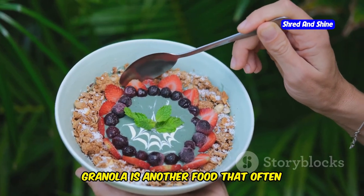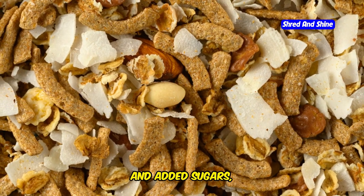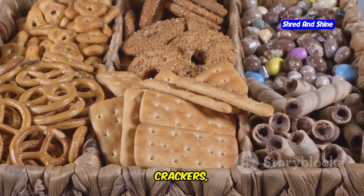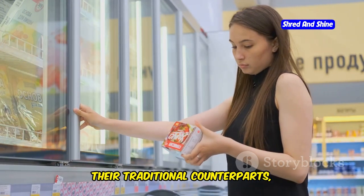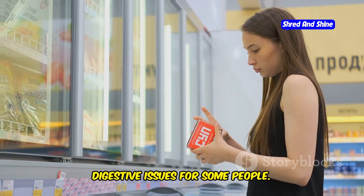Granola is another food that often masquerades as healthy but can be a hidden source of carbs. Many granolas are loaded with oats, dried fruit, and added sugars, all of which can quickly add up in terms of carbs. And don't be fooled by keto cookies, crackers, and other packaged snacks — while they might be lower in carbs than their traditional counterparts, they often contain sugar alcohols or other artificial sweeteners that can cause digestive issues for some people.